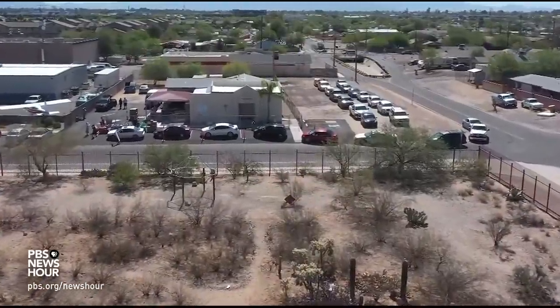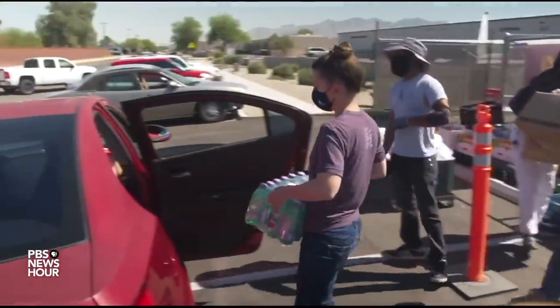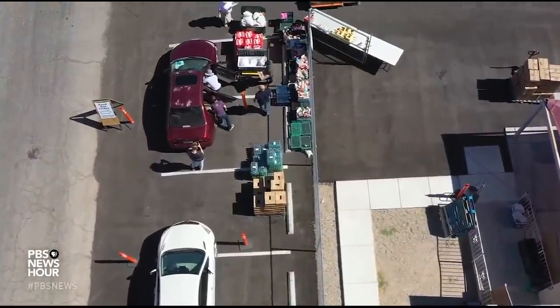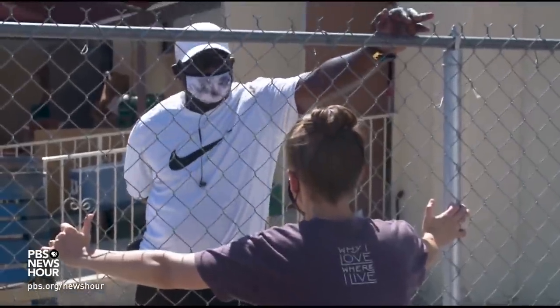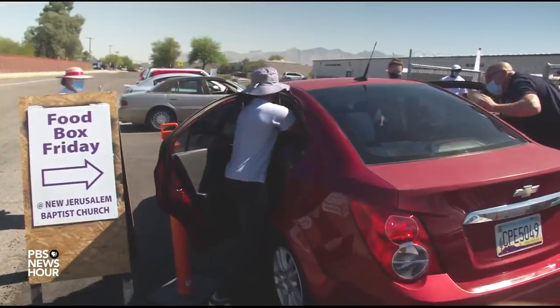115 miles south in Tucson, the newly elected Democratic County Attorney Laura Conover is changing how the criminal justice system treats drug users. Today, that means passing out food aid to her constituents. We are in and out of neighborhoods that have been decimated by the war on drugs. CONOVER: What we want to look at is a new way forward in making sure that we are not continuing to attempt to incarcerate our way out of substance use disorder. At the New Jerusalem Baptist Church, Conover is personally connecting with the Black and Latino community that's been disproportionately affected by the war on drugs.